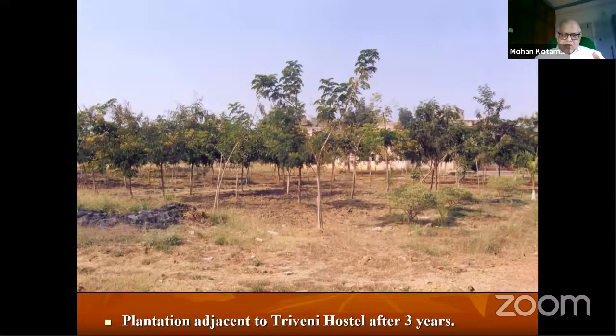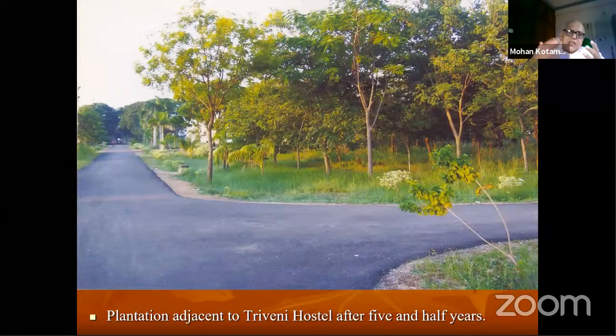Three years after planting, and then five and a half years later, it had become even more dense. Seen from the other side, you can't see the hostel because the entire plantation has covered it. Nagpur is a hot and dry climate, so students started using a pathway through that plantation — going from the mess to the hostel — because it was providing shade. It also modified the microclimate next to the building, though we didn't have the instruments to take readings at the time.